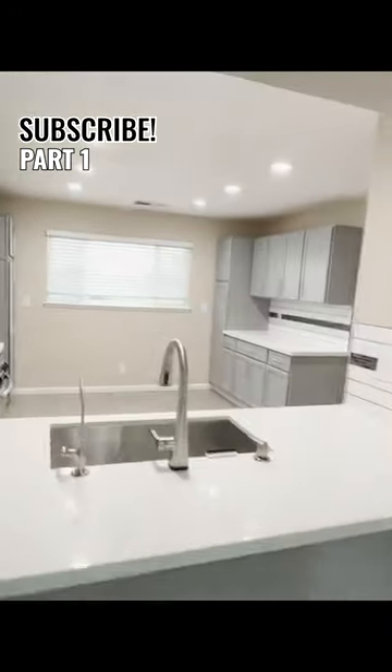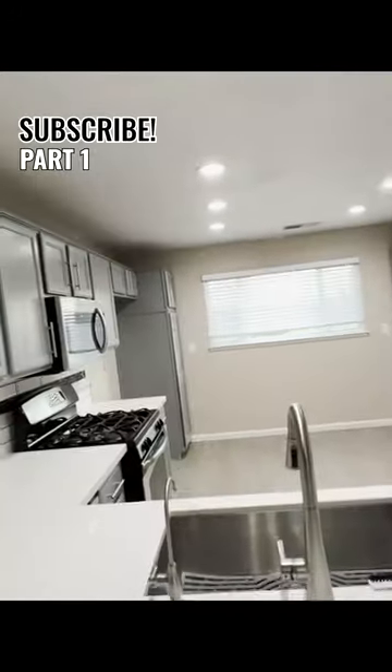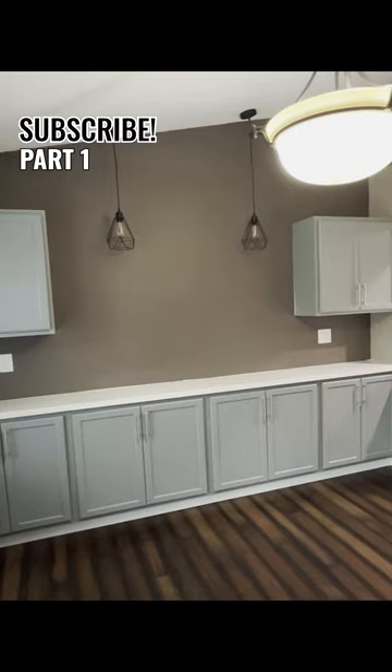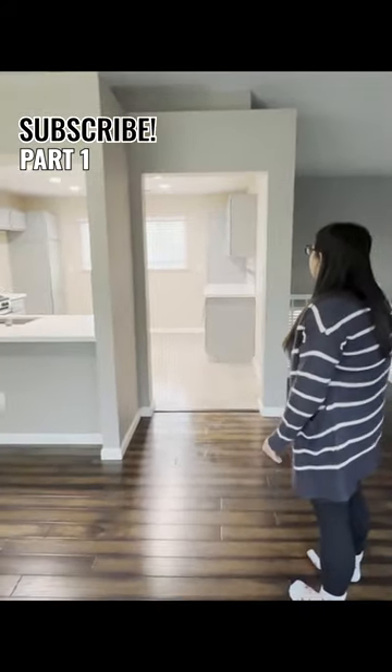We just actually finished kind of wrapping up this kitchen. We still have some touch-up stuff to do real quick before the tenants move in, but we just got this kitchen wrapped up. We added all these cabinets — like the upgrades that we've done over the years. We didn't have any storage before, so we added the cabinets in the kitchen there.